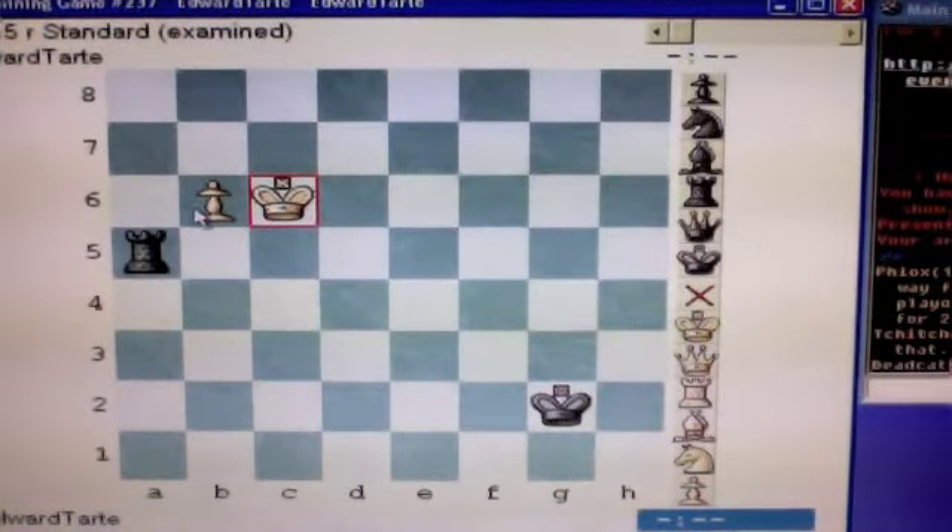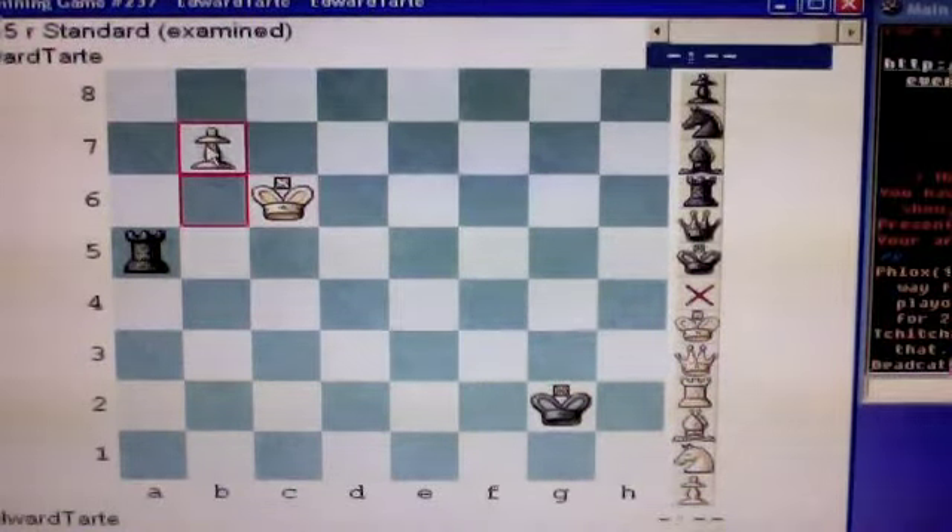Yes, there is. Your first step is to move the pawn to b7, which puts it just one square away from queening.